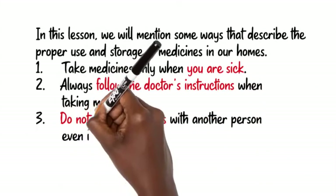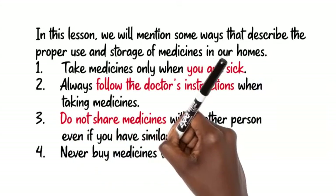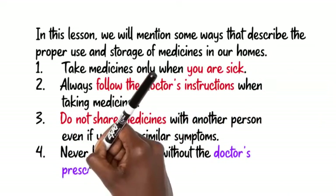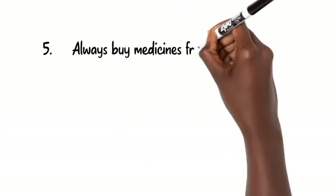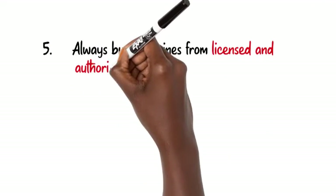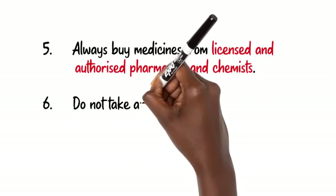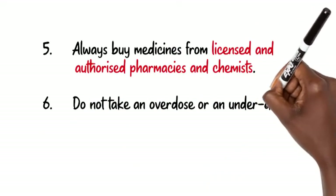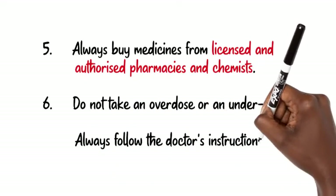4. Never buy medicines without the doctor's prescription. 5. Always buy medicines from licensed and authorized pharmacies and chemists. 6. Do not take an overdose or an underdose — always follow the doctor's instructions.